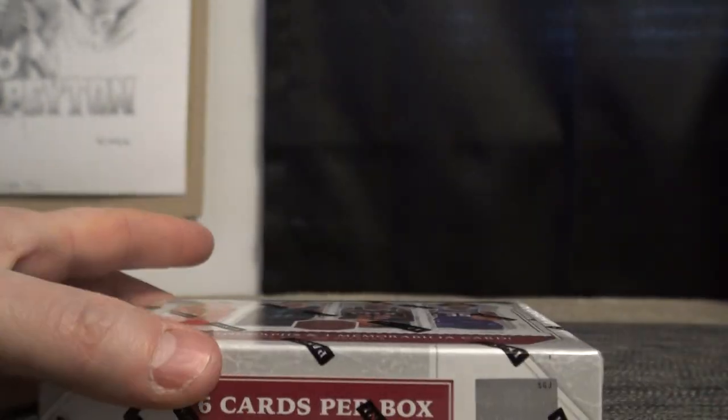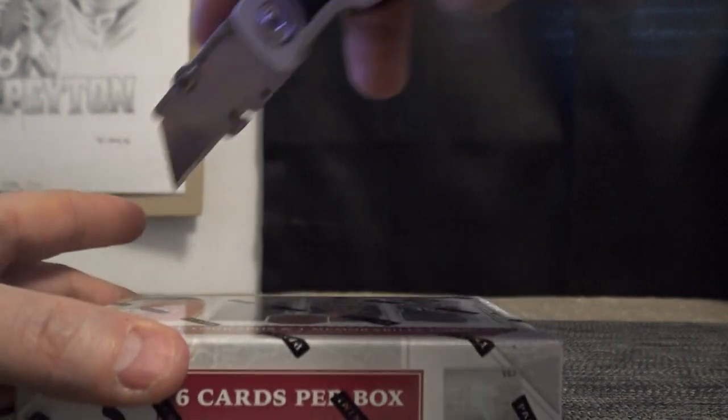Lunchbox doing box number three. One of these four should have a downtown. Let's see if it's in here.